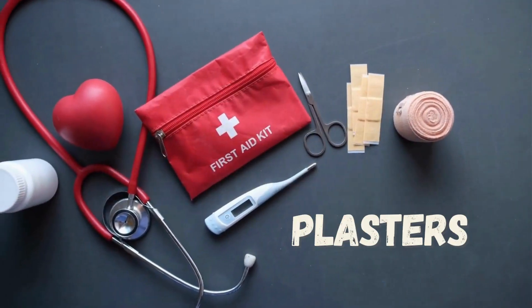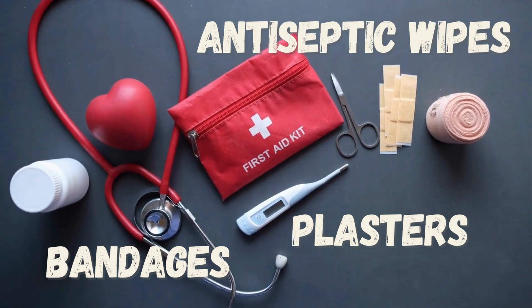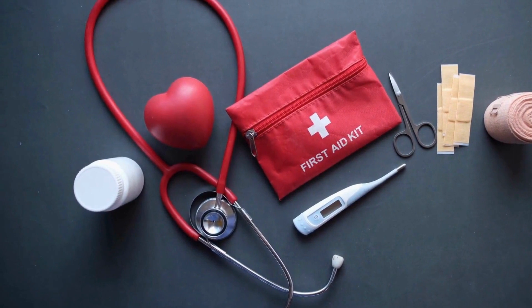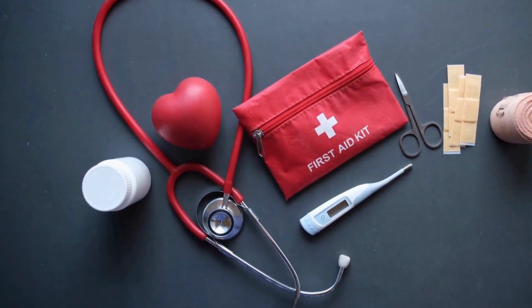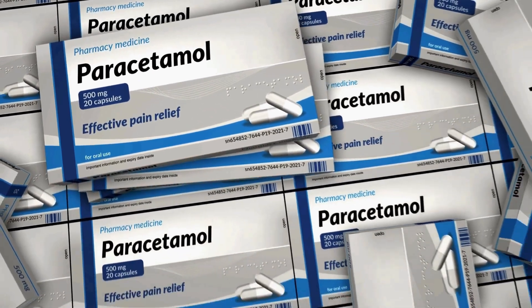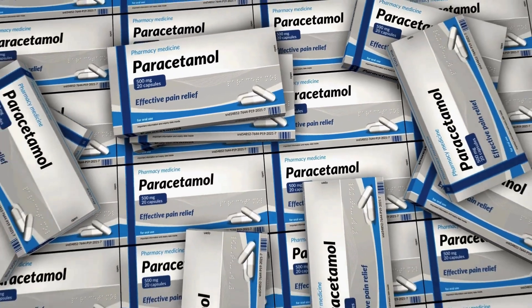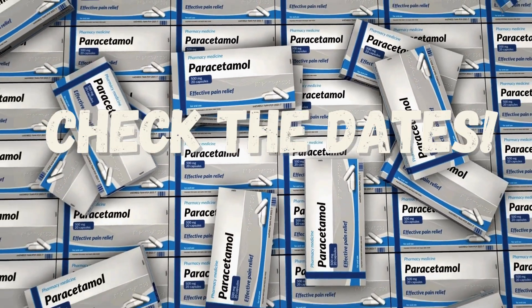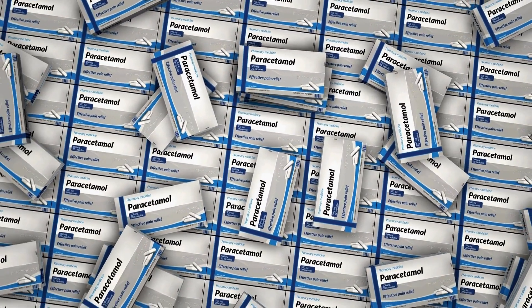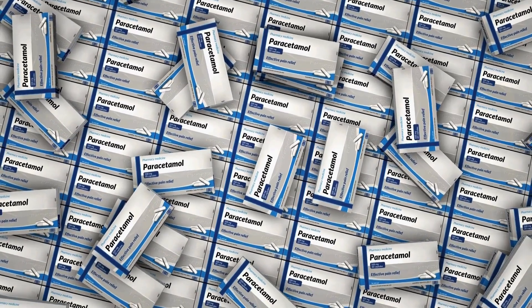Medical equipment: plasters, bandages, antiseptic wipes, medicine for you — tailor made for you. I don't know what kind of medical issues you have; only you know that. So get medicine that you're going to need. Paracetamol is a good go-to. But check the date — the last thing you want is to be stockpiling paracetamol that's expired and you can't even use.